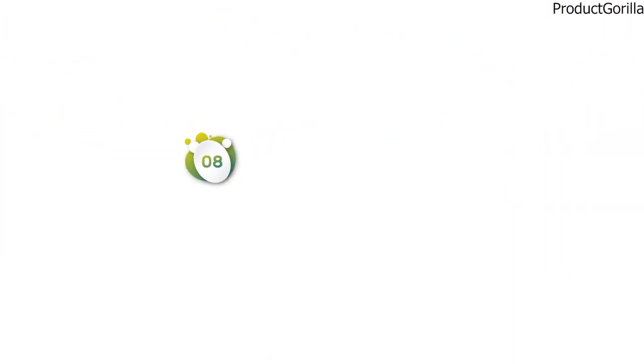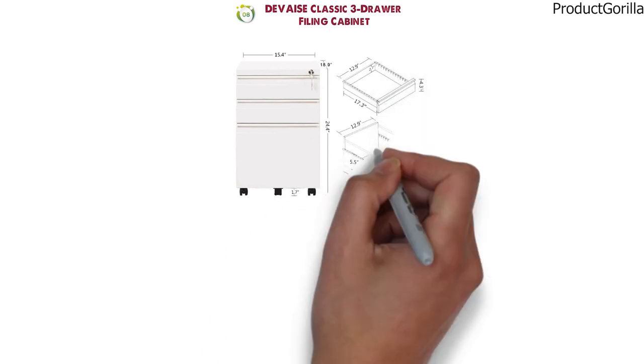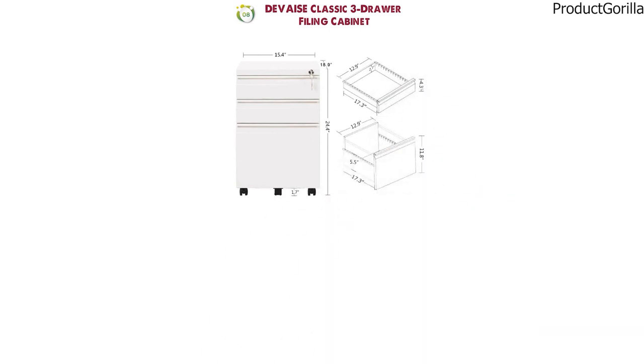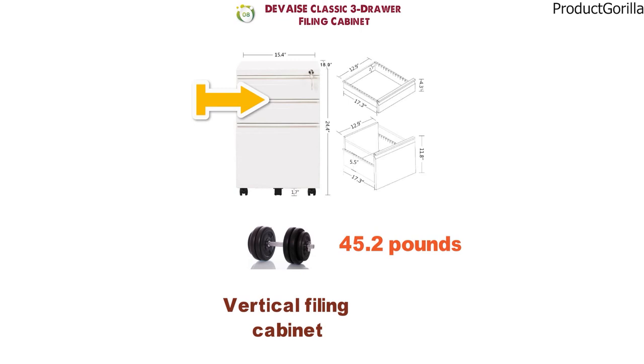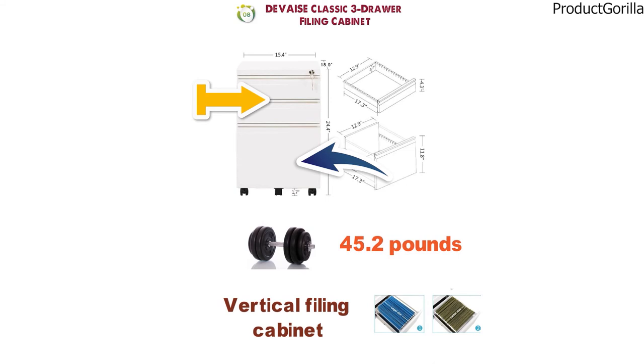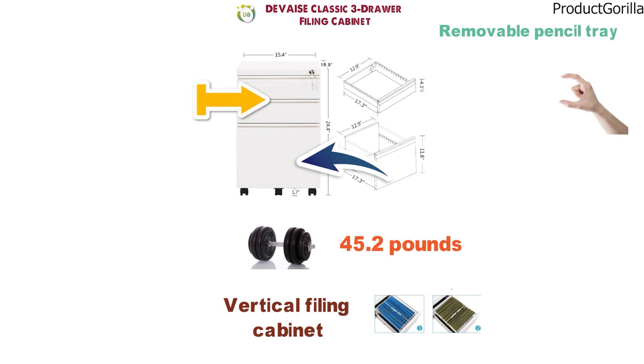At number eight, we have the Device Classic Three Drawer Filing Cabinet. The dimensions of the unit are 15.4 by 18.9 by 24.4 inches and it weighs around 45.2 pounds. The Device Classic three-drawer is a vertical filing cabinet with two stationary drawers and one filing drawer that supports letter and legal size file folders. The unit comes with one removable pencil tray for storing smaller items in one of the stationary drawers.